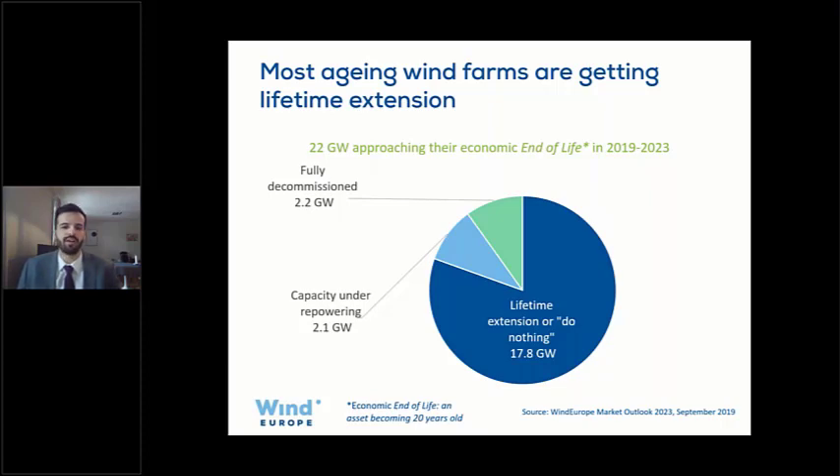For all of Europe, repowering isn't playing a very big role right now. Some of the large blue portion — assets continuing to operate — could eventually be repowered, but for now many reach 20 years and continue as operational assets. What we noticed is that decommissioning costs could go up or down depending on legislation: the more varied the regulations across countries, the less standardized the process, which generally costs operators more to take down their wind farm.